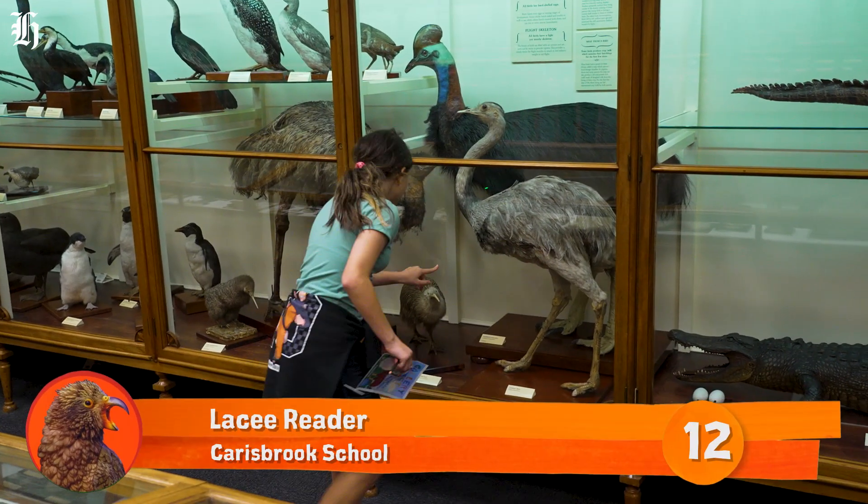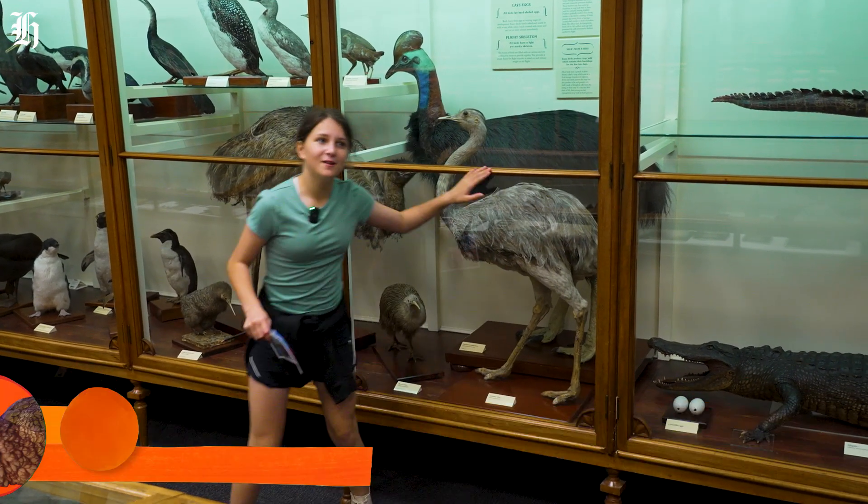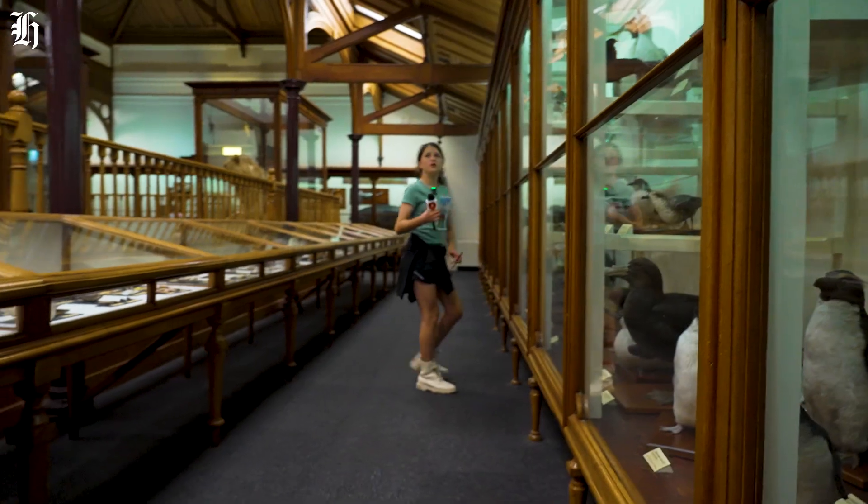Found it! It's a southern castaway — it has blue, more blue and brown. Bonus question: can you find the tinamous? The tinamous is the closest living relative of the moa.